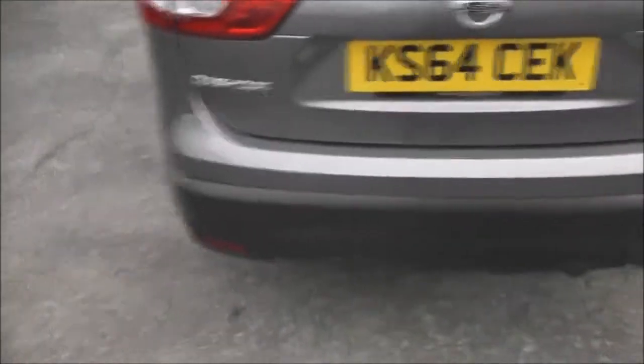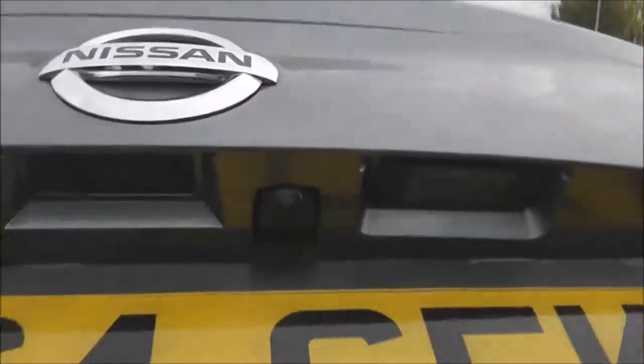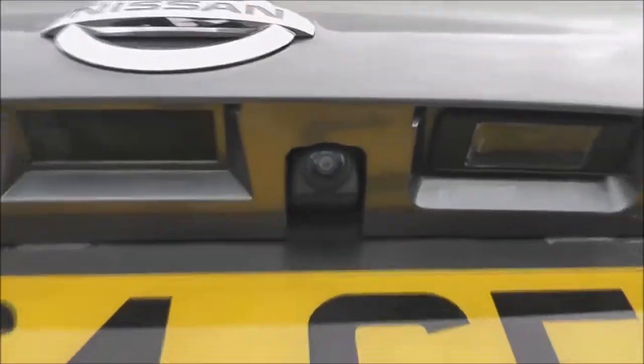As we get to the back you can see more examples of the Safety Shield technology with the rear parking sensors, and on the tailgate itself just below the badge we've got a colour rear view camera. I'll share the display to that very shortly.